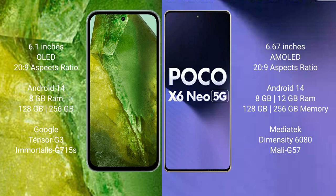The Google Pixel 8a runs on Android 14, while the Xiaomi Poco X6 runs on Android 13. The Google Pixel 8a comes with 8GB RAM and 128GB or 256GB internal storage, powered by the Google Tensor G3 processor and Adreno 750 GPU.